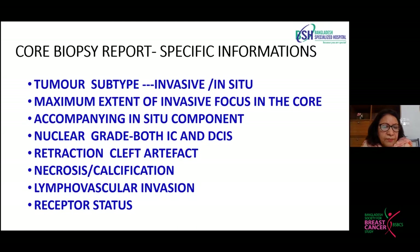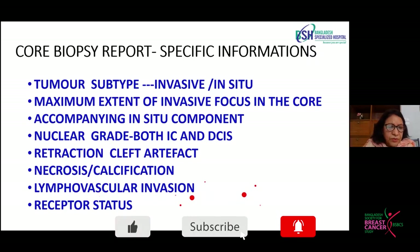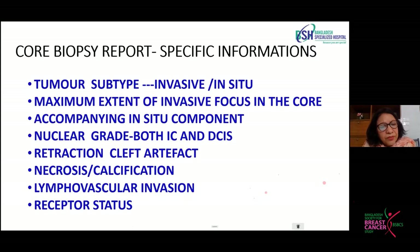We can grade the tumor from the core. We do nuclear grading — we don't do full grading of the whole tumor since we're not seeing the whole tumor, but we grade the nuclei inside. We also note other parameters which are very important for predicting prognosis. Most importantly, we can do receptor status and even proceed to molecular studies.